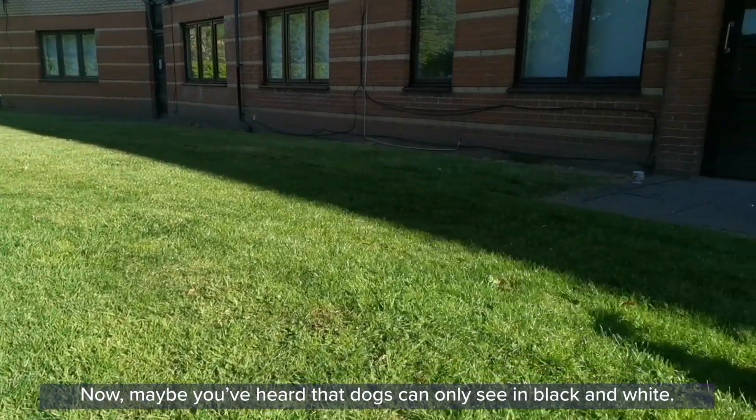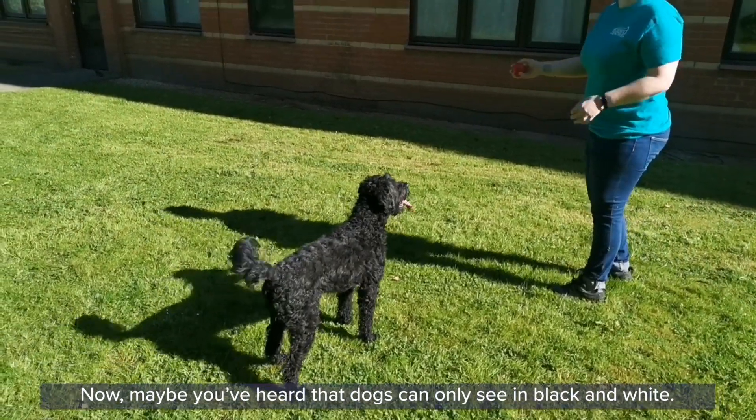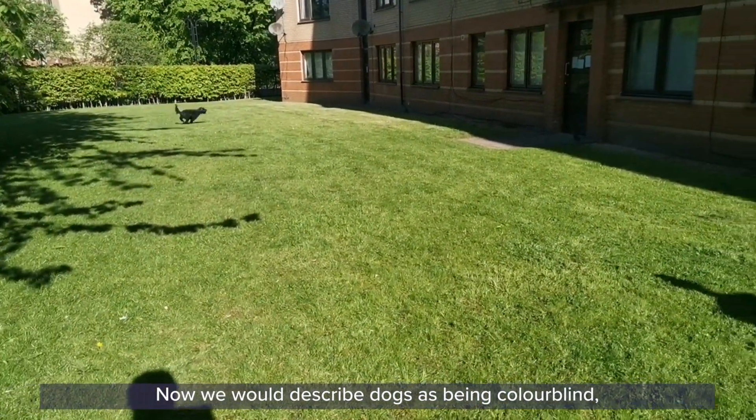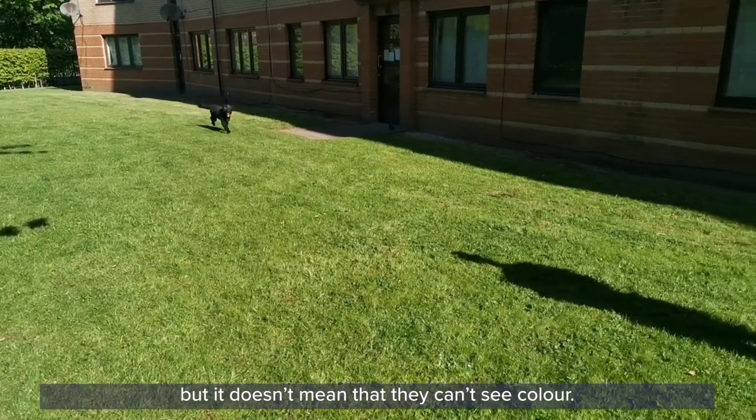Now maybe you've heard that dogs can only see in black and white. This is a misconception. We would describe dogs as being colour blind, but it doesn't mean that they can't see colour.